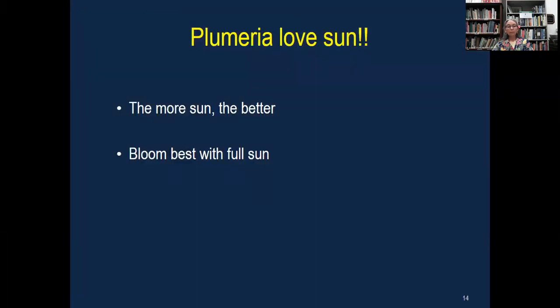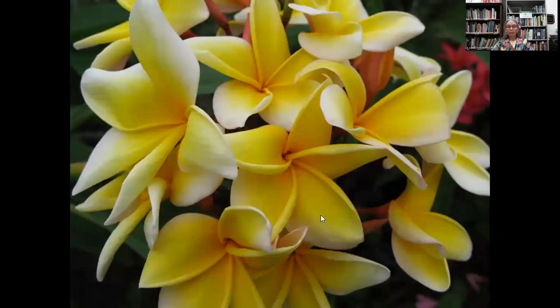Plumeria love sun — the more sun, the better. They bloom best with full sun, or at least a half day of sun. This is Aztec Gold, and when I see this picture I just think sunshine, because of the beautiful yellow colors.